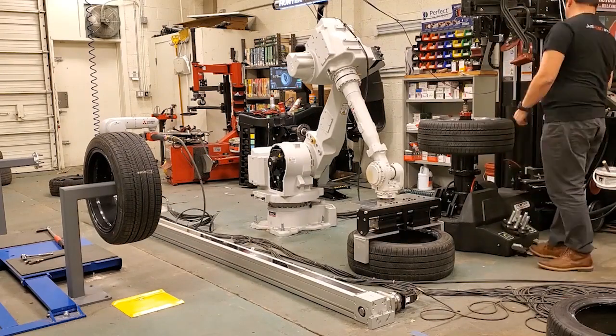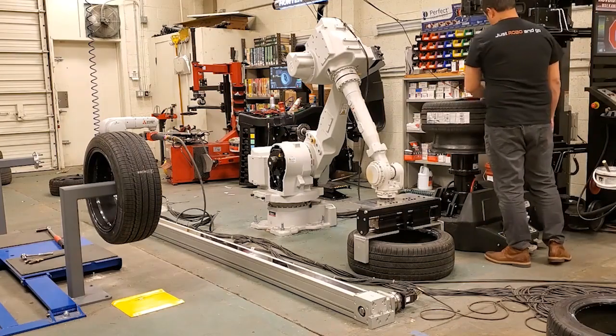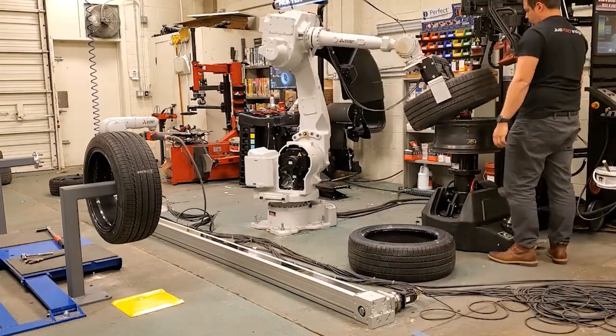We basically sell these as what we call a rev share, or RAS — Robot as a Service. We just charge $5 per tire.